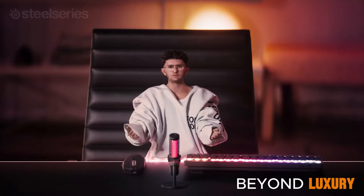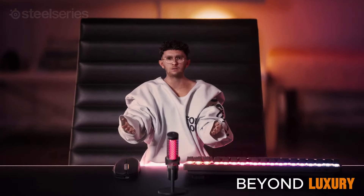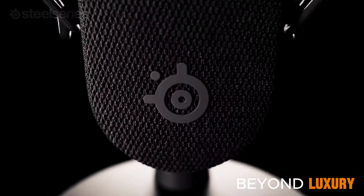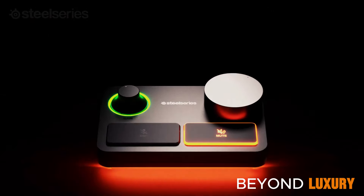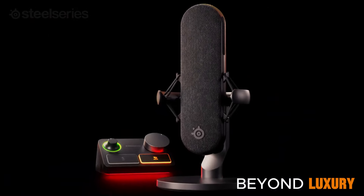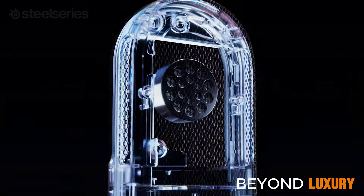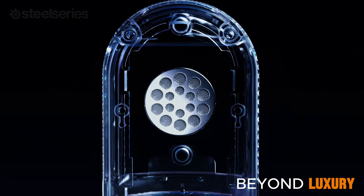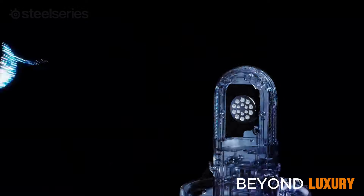The SteelSeries Alias Pro Microphone delivers superior sound quality with its advanced AI technology. Paired with the XLR Stream Mixer, it offers unparalleled audio control. Experience studio-level recording at home with precise audio capture and real-time mixing capabilities that elevate your content creation to new heights.